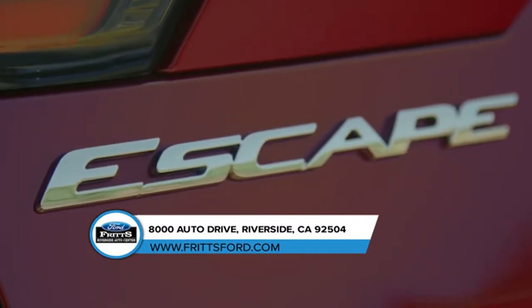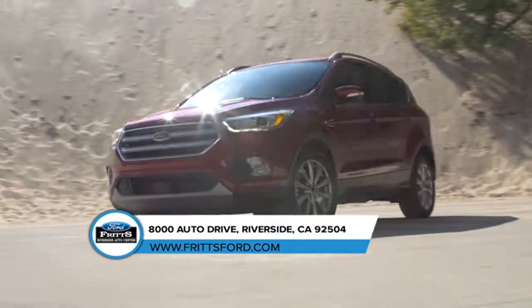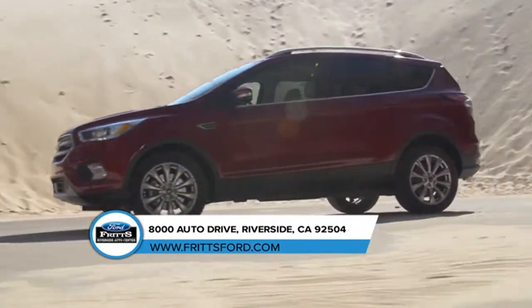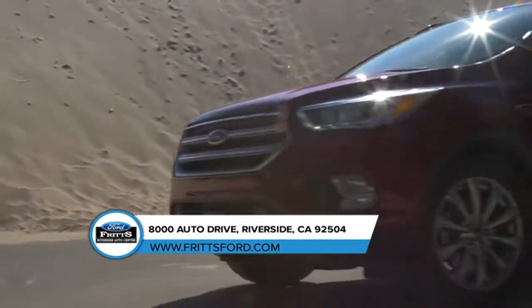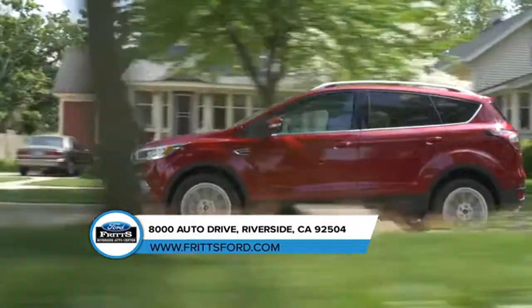The 2018 Ford Escape is for those who live on the go, always unstoppable. The Escape has amazing cargo capacity to make sure there's enough room for you, your passengers and all the gear you'll need for that weekend getaway.